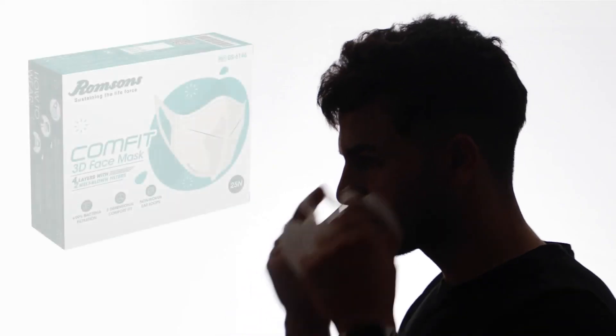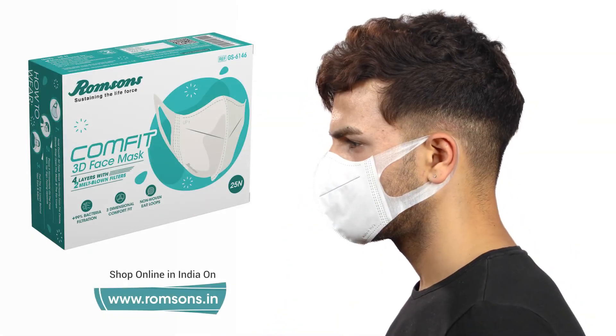And ladies, it won't smudge your lipstick either. Romson's Comfit 3D face mask — sustaining the life force.